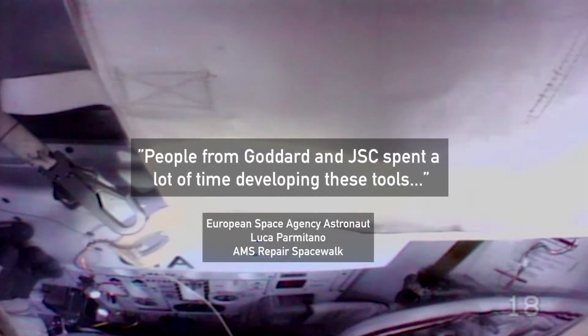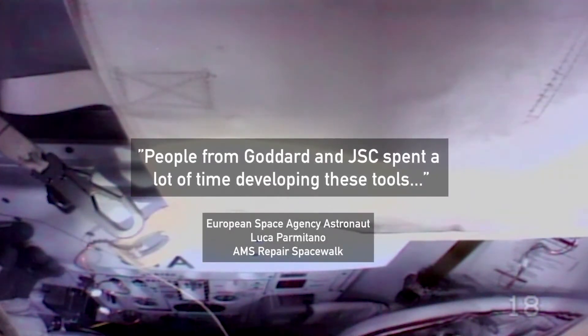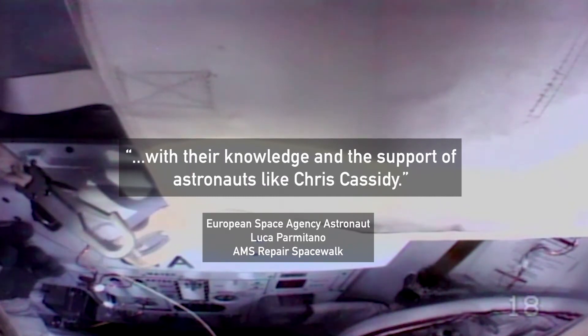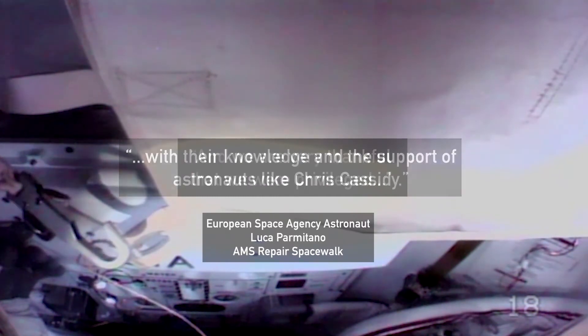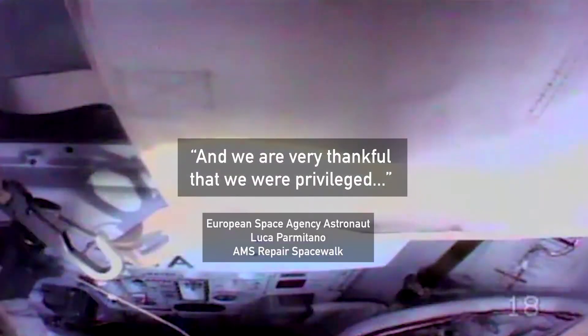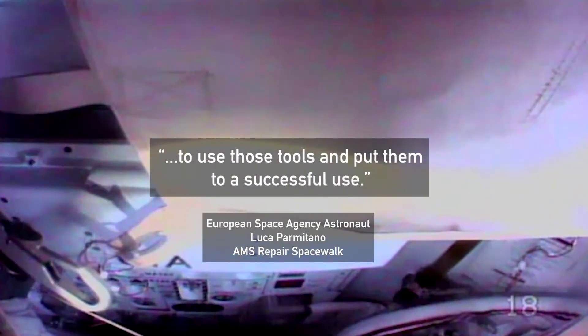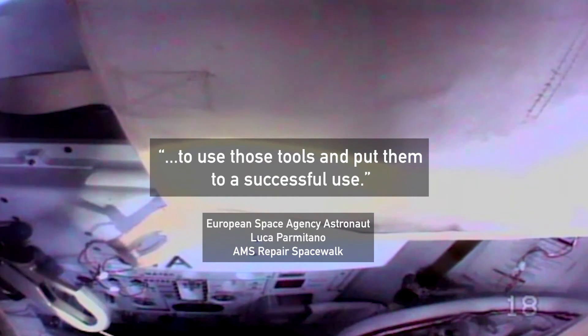People from Goddard and JSC spent a lot of time developing these tools with their knowledge and the support of astronauts like Chris Cassidy. We are very thankful that we were privileged to use those tools and to put them to successful use.